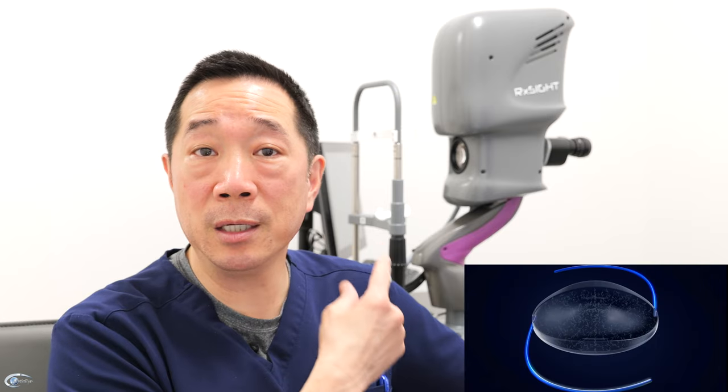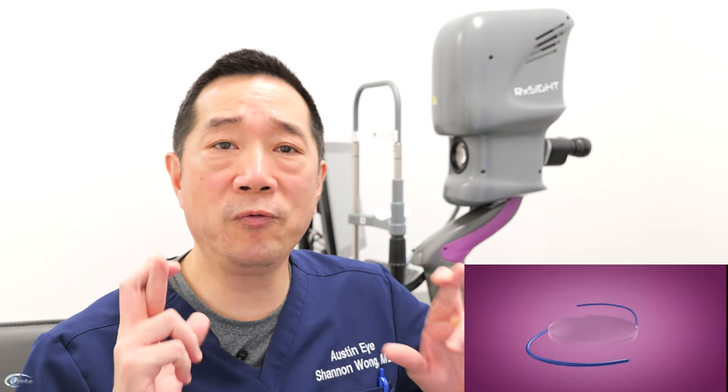These patients are probably the best candidates to receive the LAL. We will start using the light adjustable lens in August 2023 — right now it's August 1st, 2023 when I'm shooting this video. Together we'll find out how well it works. I'll post videos sharing our experience using the light adjustable lens and the light delivery device, and we'll find out together how well our patients see. Hopefully it lives up to the promise we've been told, and we'll post those videos in the future.